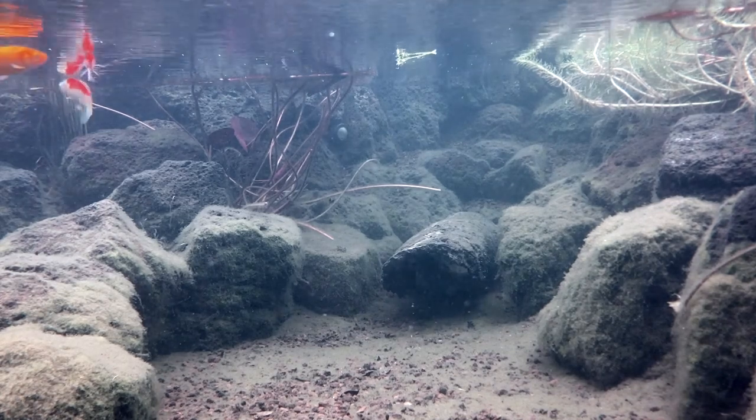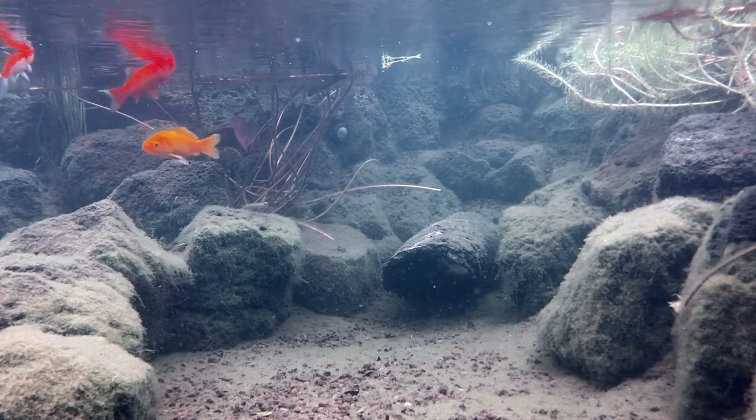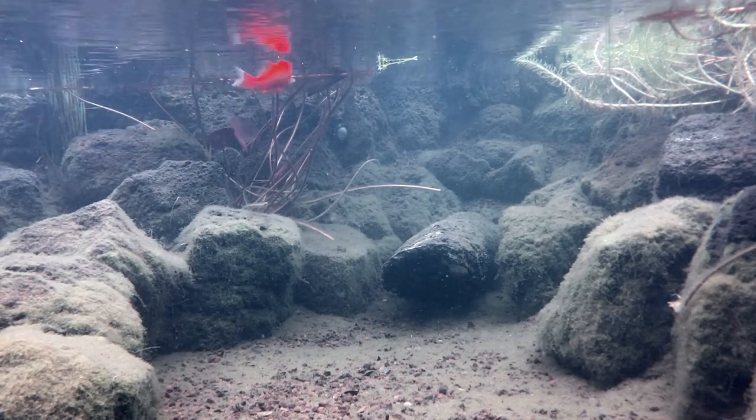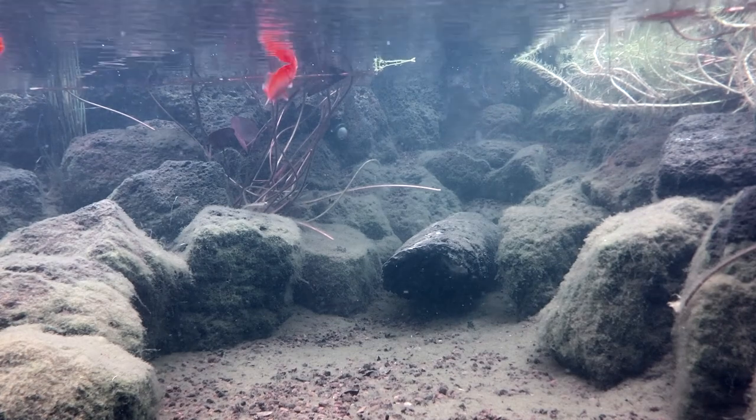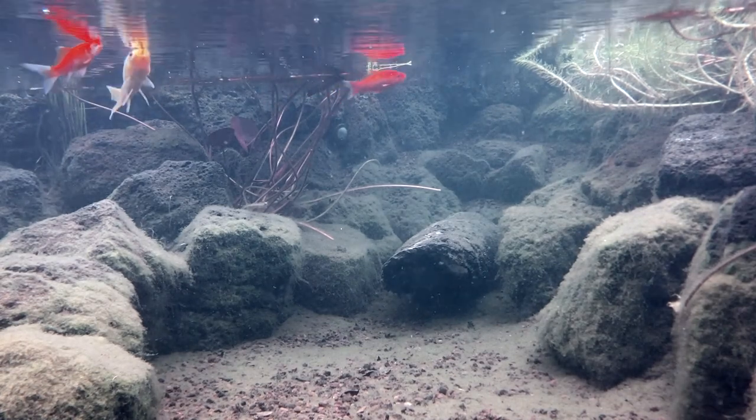Now most people are going to actively feed their fish, and that's fine — it really is very enjoyable. But with certain fish you need to be aware of how they feed and metabolize food at different times of the year depending on the water temperature.